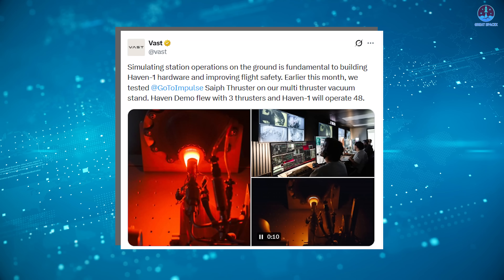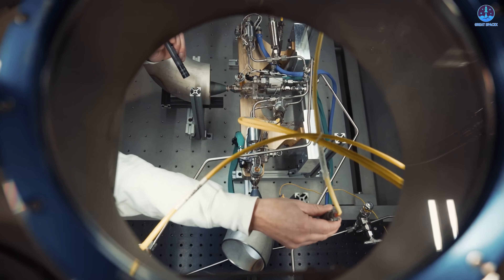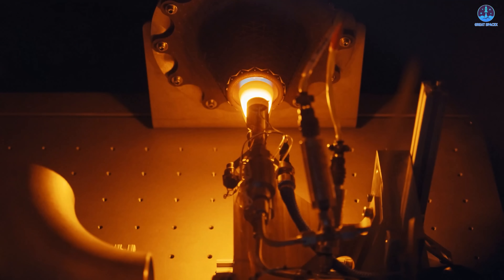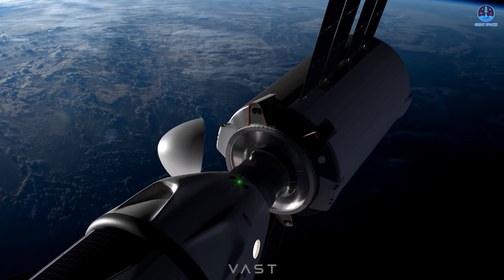Another key milestone achieved in December involved propulsion testing. Vast released footage showing Haven 1's thrusters firing in a vacuum test environment. The station uses SAIF thrusters to maintain its orbit and orientation, tested in a multi-thruster configuration to validate performance under realistic conditions. Vast revealed that the Haven demonstration module will fly with three thrusters, while the operational Haven 1 station will ultimately be equipped with up to 48 thrusters, ensuring precise control and resilience against individual thruster failures.